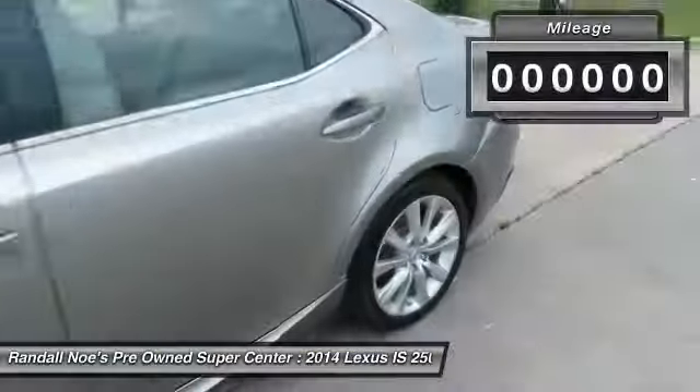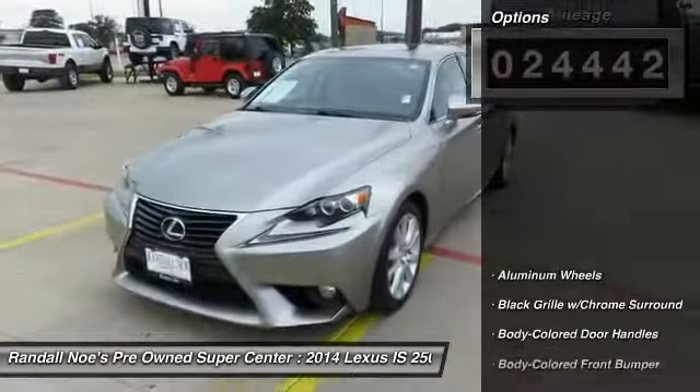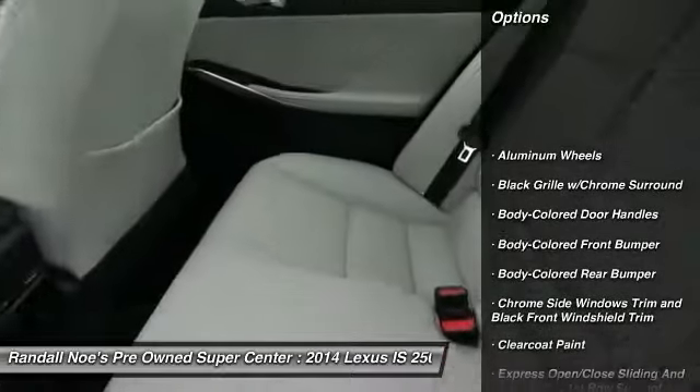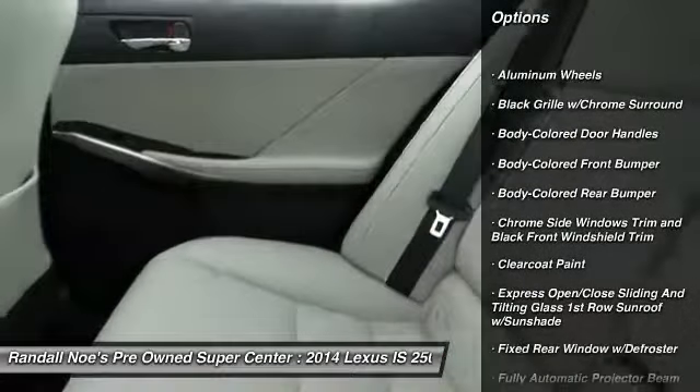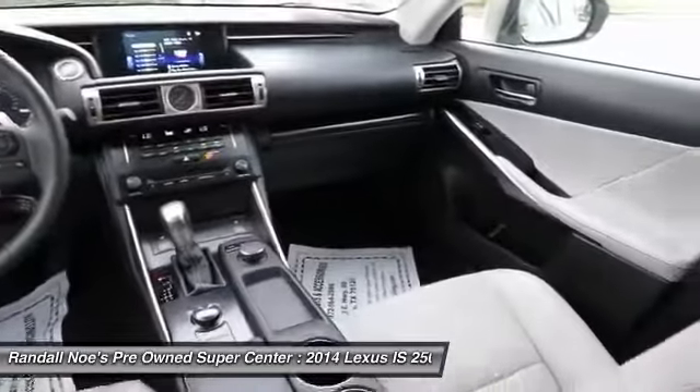This vehicle has less than 25,000 miles. Here are some of this vehicle's great options: all-wheel drive, leather-wrapped steering wheel, Bluetooth, aluminum wheels, compass, clock, outside temperature gauge, perimeter alarm, engine immobilizer, body color door handles.